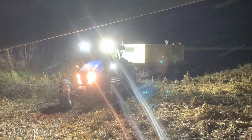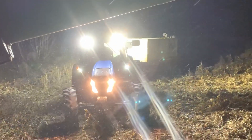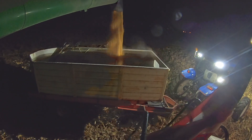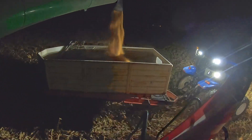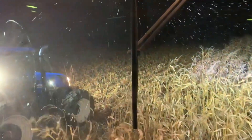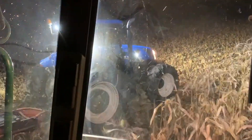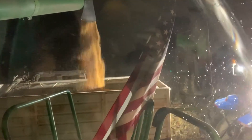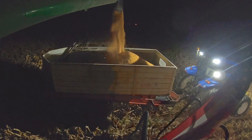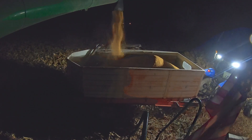Snow today — may be heavy at times. Snow accumulation of 5 to 10 inches in the valley, 7 to 14 inches in the mountains. Let's go.